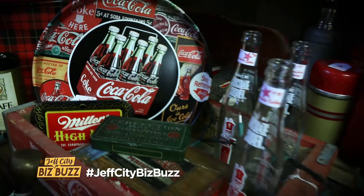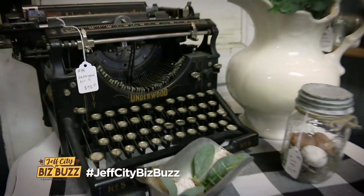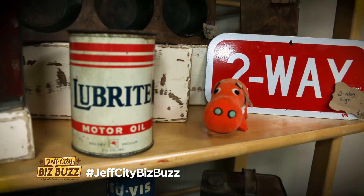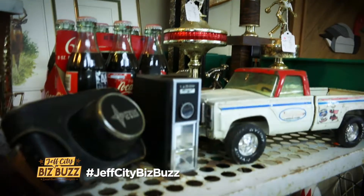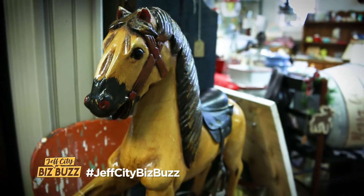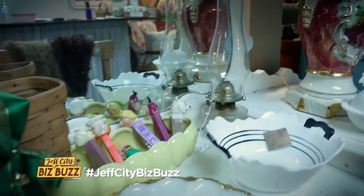We offer a little bit of everything — from primitive all the way up into funky 90s stuff, and everything in between. The main floor is solely vintage and antiques. Our booths here have to have an antique-to-vintage ratio to meet the guidelines.